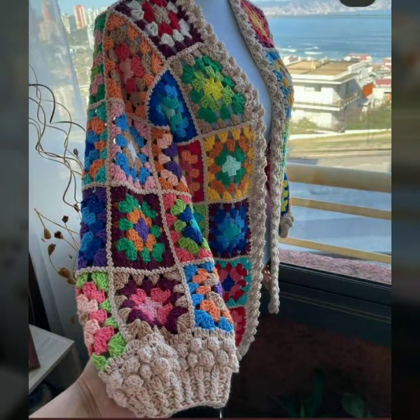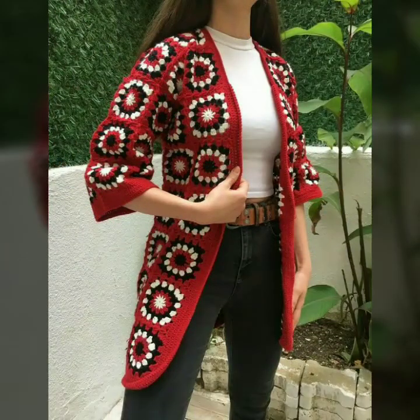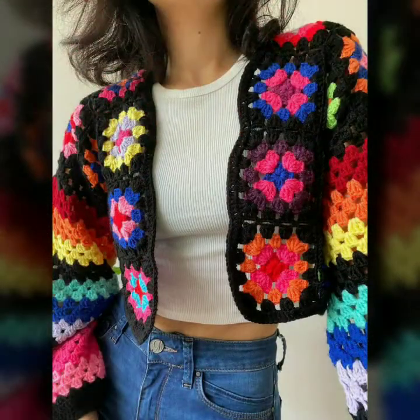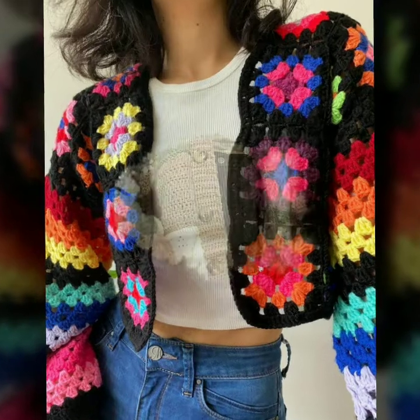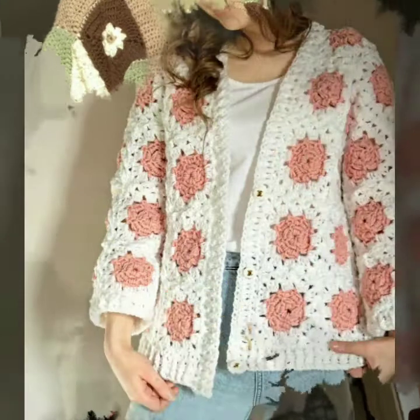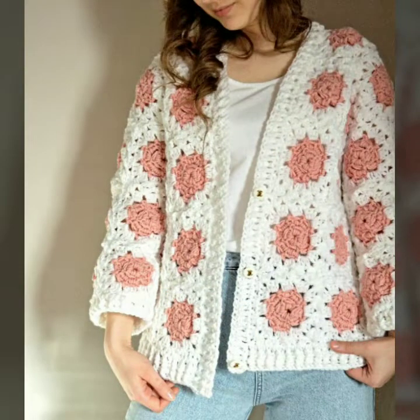So guys, if you are loving these beautiful and gorgeous new cardigan designs, please like my video, subscribe to my channel if you have not subscribed yet, and please also click the bell icon.